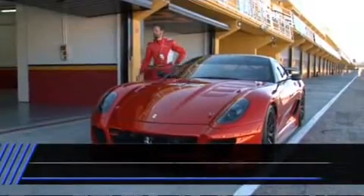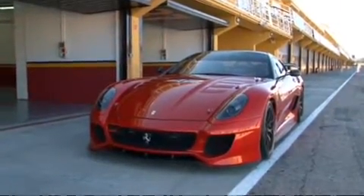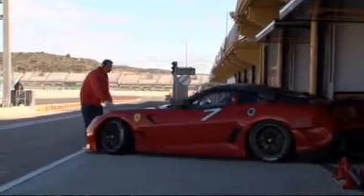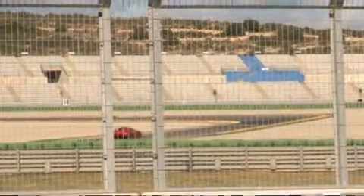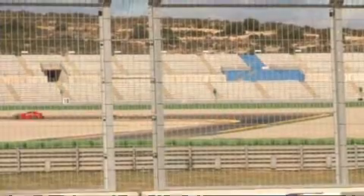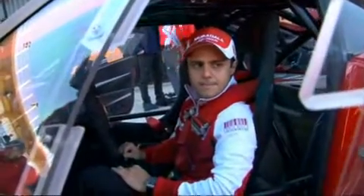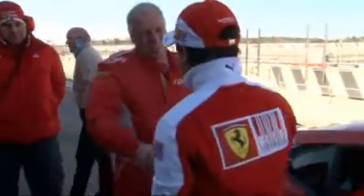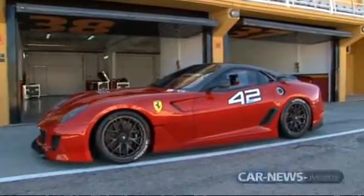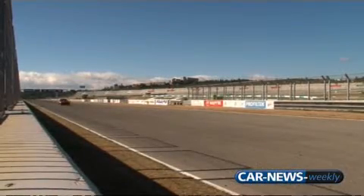As a special thank you for purchasing the new 700-horsepower Ferrari 599XX, the owners were invited by Ferrari to drive the super sports car around the Circuit Ricardo Tormo track in Valencia. Formula One star Felipe Massa also stopped in and couldn't resist getting behind the wheel for a spin around the track. The 599XX is not street legal, so the few select customers can only drive it on the track. The basis for the track car is the road-going 599 GTB Fiorano.